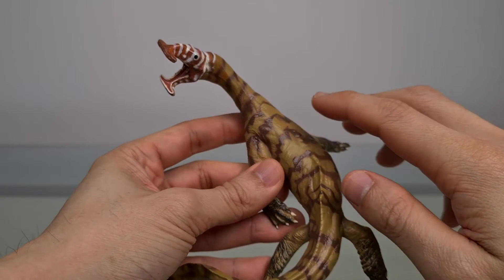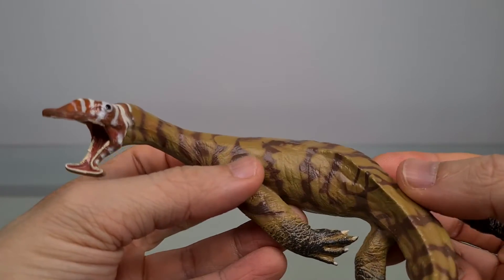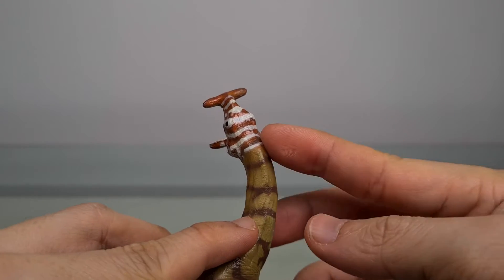This one, if measured with a string from nose to tail, is 28 centimetres, which is about 11 inches long. Based on an estimate of 3 metres, which is about 10 feet, that makes this a 1-to-10 scale.